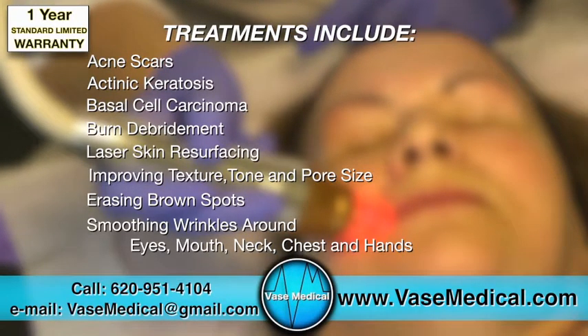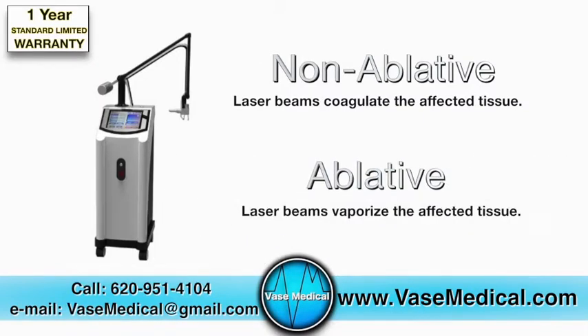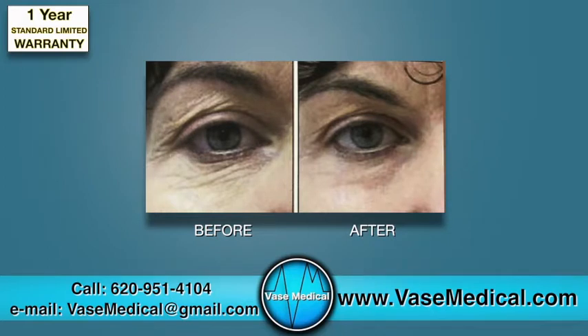Treatment areas can be either non-ablative, where laser beams coagulate the affected tissue, or ablative, where laser beams vaporize the affected tissue. Non-ablative procedures have minimal to no downtime, while ablative procedures provide results in a single treatment.